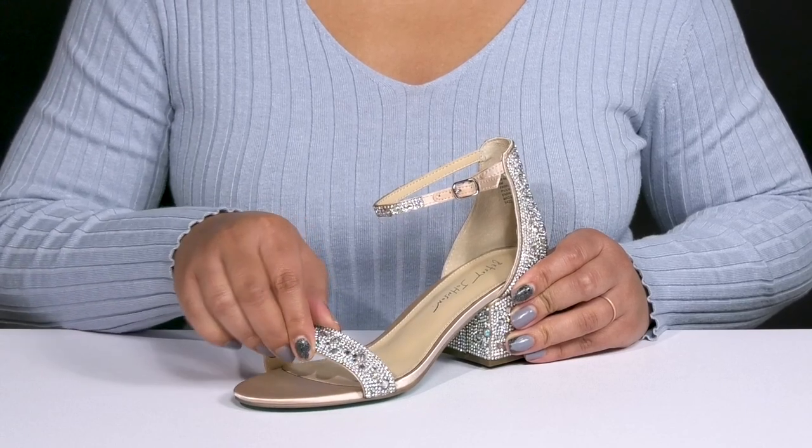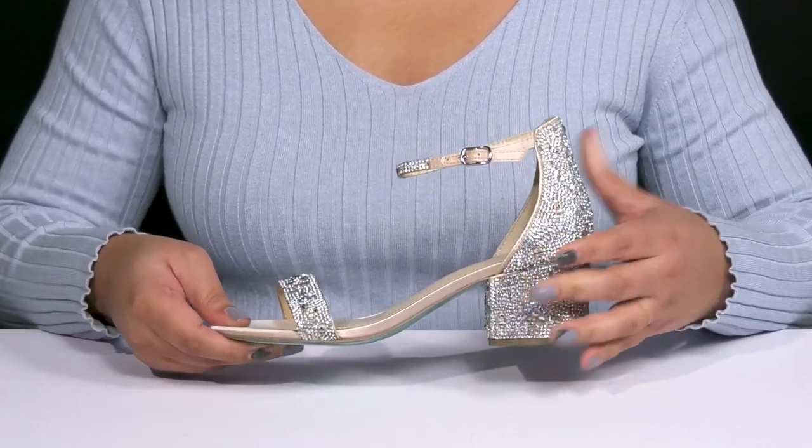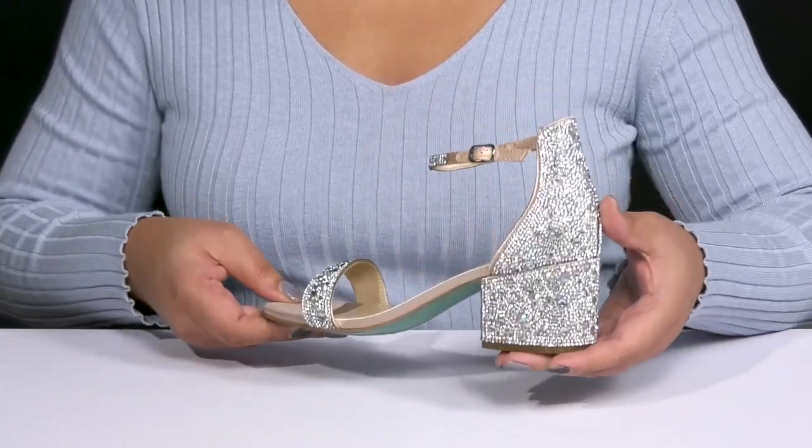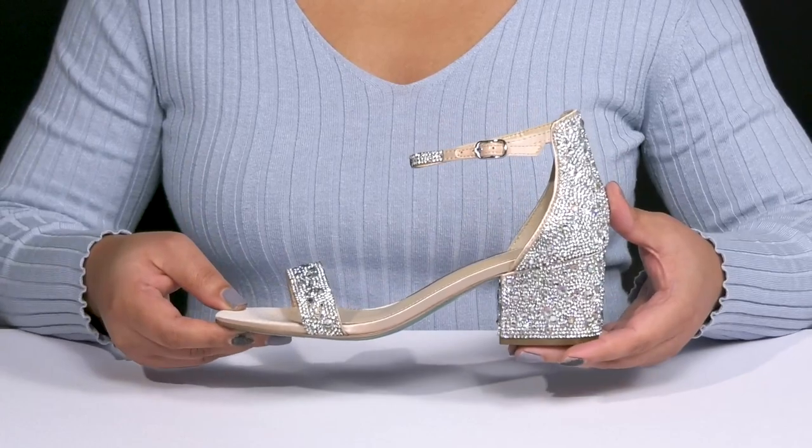With lots of wiggle room for your toes for added comfort, they have an all-over bedazzled design that sparkles and shines bright, giving you a star-studded look you're sure to love.